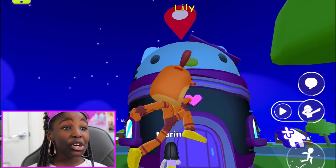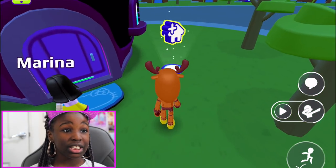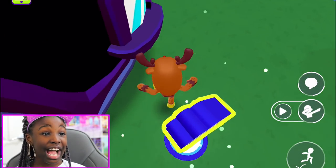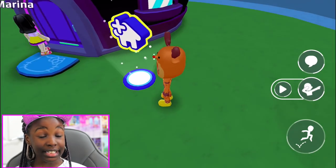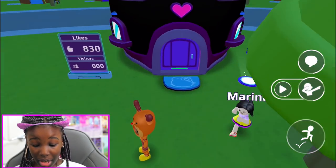Hey guys, welcome back to my YouTube channel! Today we're playing PKXD and there's a new Hello Kitty house. The Hello Kitty house is out, guys! I'm not sure if it's out for everyone yet, but if you go into the home you will see the new Hello Kitty house.